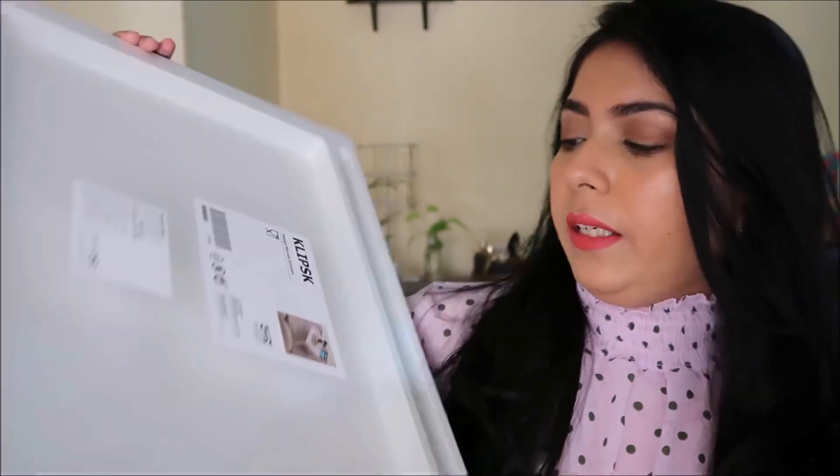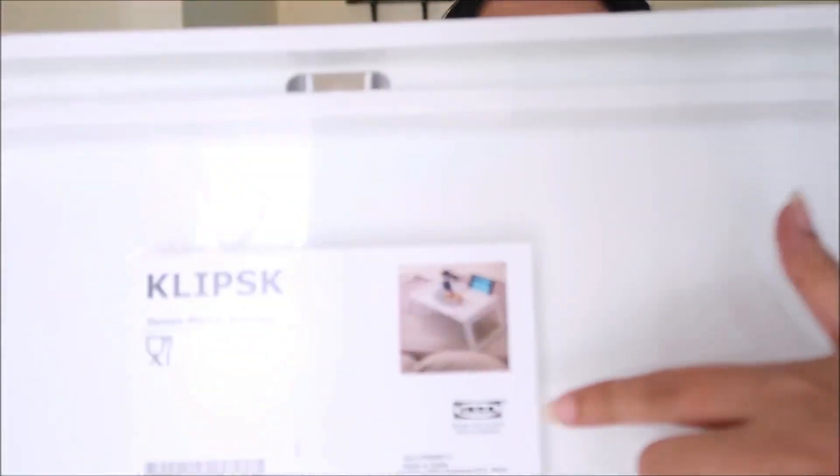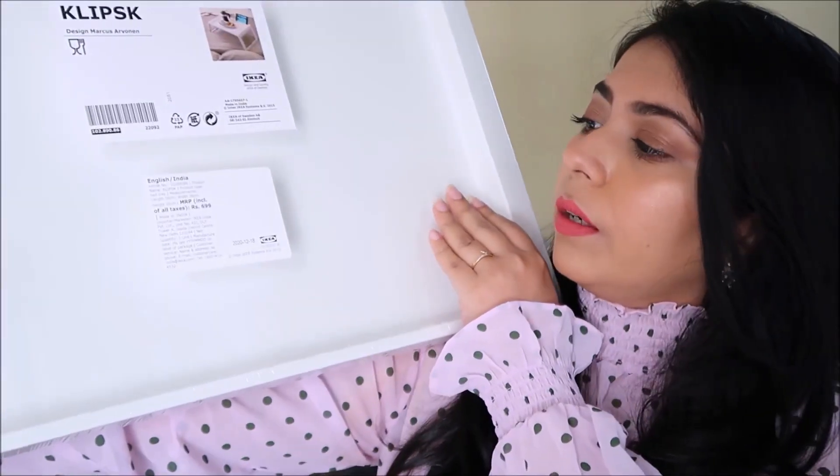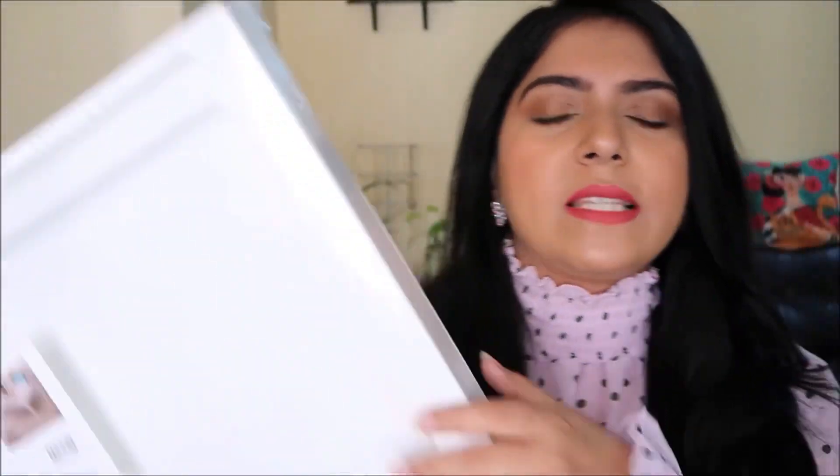The next thing is this foldable bed table. You can keep your laptop on it or have your tea, coffee, or breakfast on it — it's like a breakfast table. You can eat your lunch or dinner on it or just work on your laptop. It's a foldable table and the actual price is 699 rupees but it was on sale for 499 rupees.